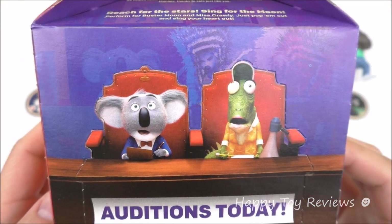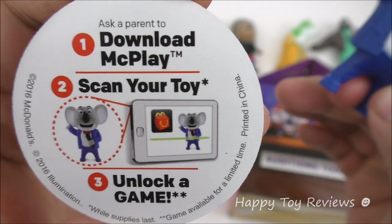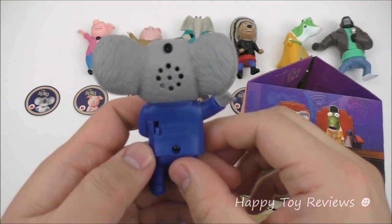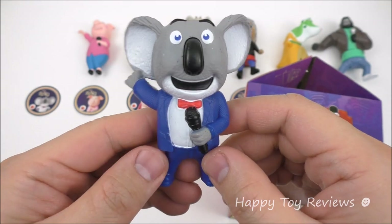So let's start with this panel here. We have Buster Moon — he's toy number one and he's a koala. So there's his disc. Download the McPlay app, scan your toy and unlock a game. So at the back here you'll see there's a switch we can turn on to one. With these talking toys you can either tap them or clap your hands.